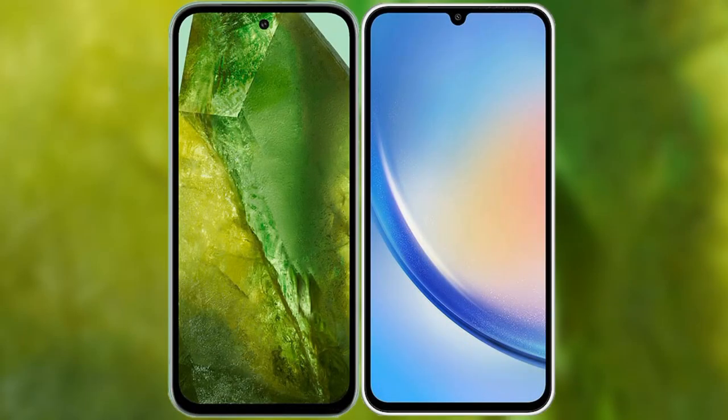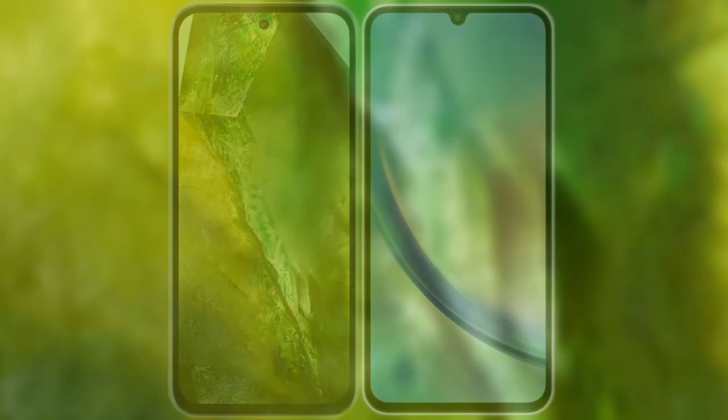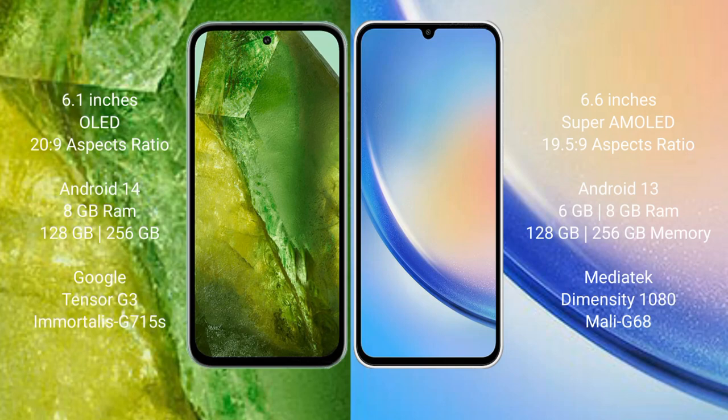I will compare the new Google Pixel 8a with Samsung Galaxy A34. Google Pixel 8a comes with a 6.1-inch OLED display and an aspect ratio of 20:9. Samsung Galaxy A34 comes with a 6.6-inch Super AMOLED display and an aspect ratio of 19.5:9.